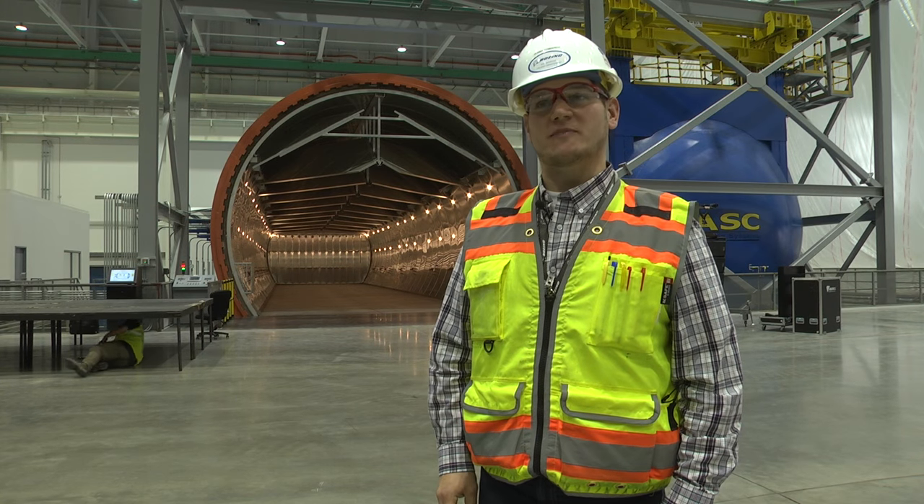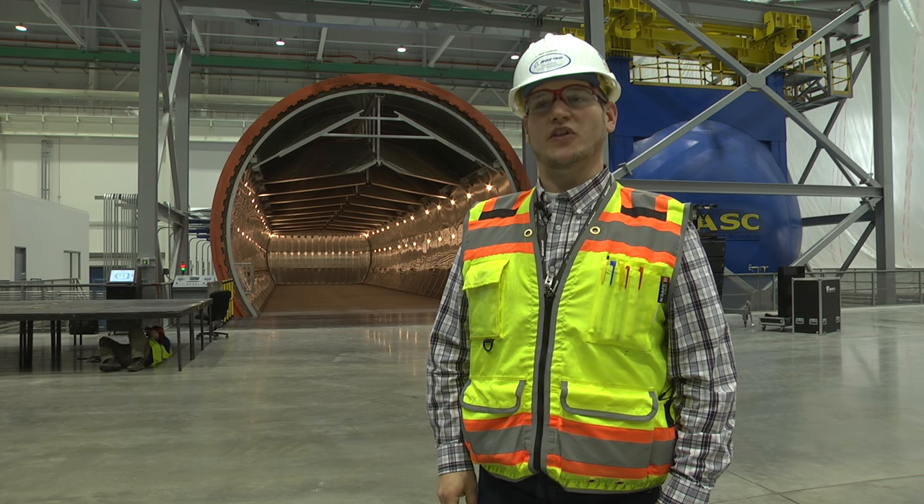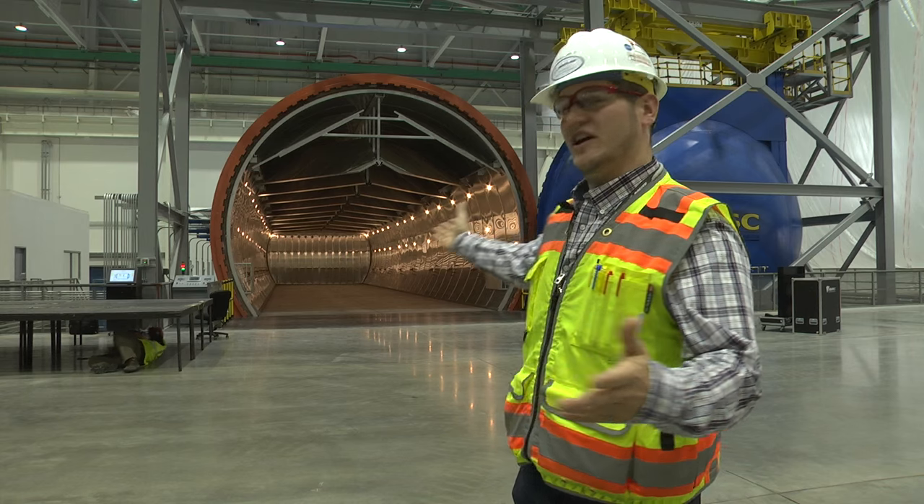I'm Johnny Edwards, Site Services Project Manager for the Composite Wing Center, and I support the autoclave. This is one of three coming to the Everett site.